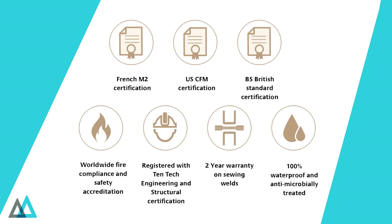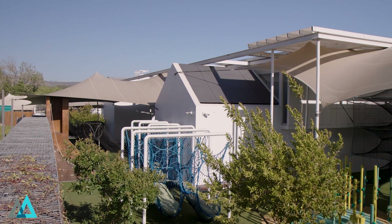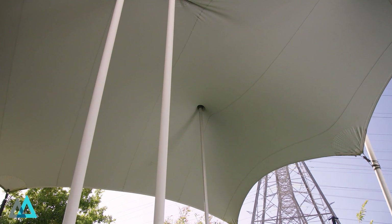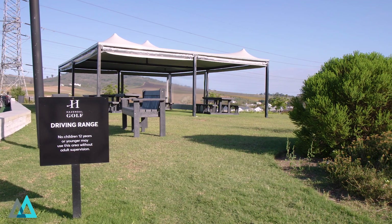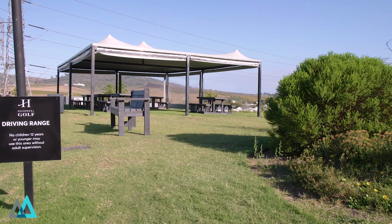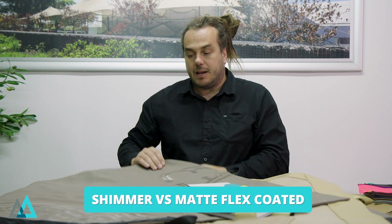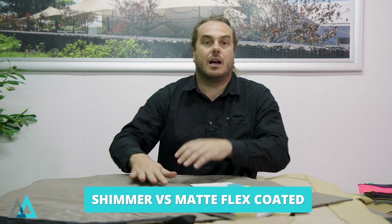Our Flex Coated is 100% waterproof and fire compliant with all international standards across the international platform. Our coated fabrics set new waterproofing and UV stabilization standards. The slick matte finish adds a touch of class and elegance — a non-plastic veneer exclusive to Dimensions Tents and Structures. We have taken the standard traditional flex coated shimmer finish and added a matte finish on the top coating to make sure that it fits in an outdoor environment.